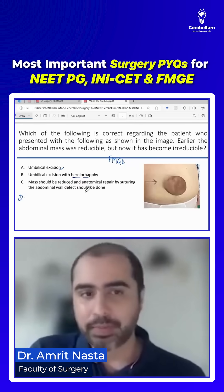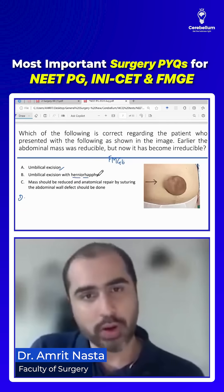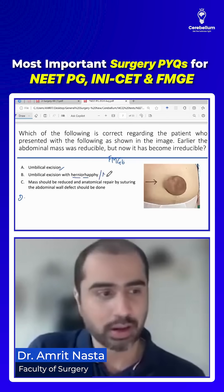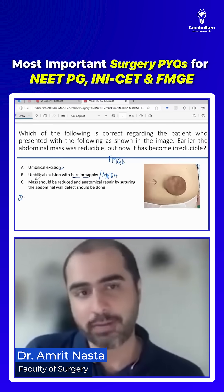The logic is: it's a hernia, so you have to do some kind of hernia repair. Was there a mesh repair? If there was a mesh repair, that is the best answer. But students said mesh repair was not given as an option. Then you go for hernia repair or rafi, but the umbilical skin has to be excised.